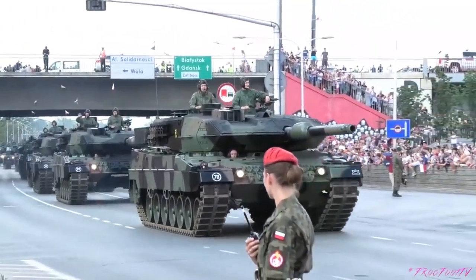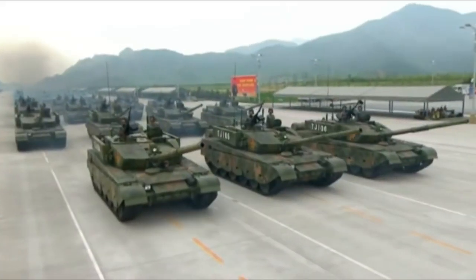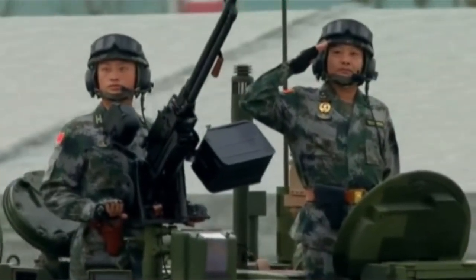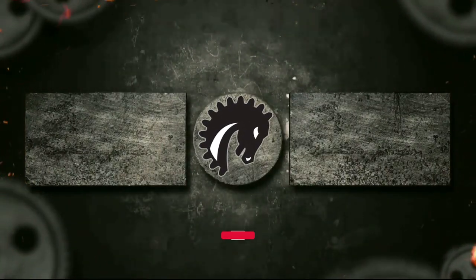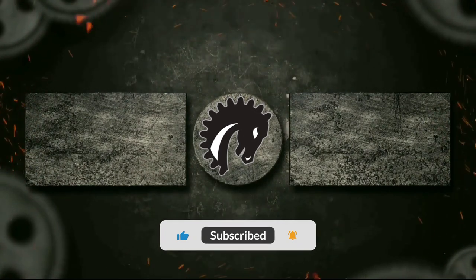Yet, looming on the horizon, a new rival stirs. The rising dragon from the east — China — has begun to unveil its own brand of armored might, a challenge that could well equal or even surpass the power of the Leopard 2. That, however, is a tale for another time. Is the Leopard 2 the world's most formidable tank? Let us know in the comments below, and check out the channel for some more amazing tales from history.